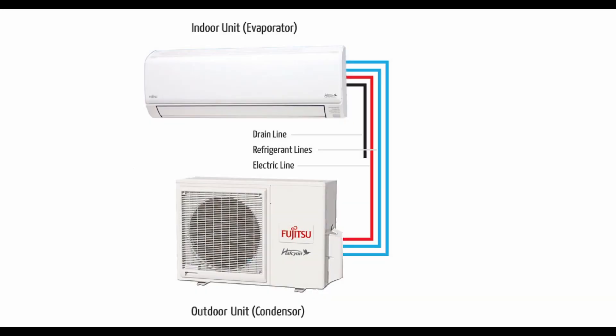Mini splits, like central systems, have two primary parts: an outdoor condenser and an indoor head. The power cable, refrigerant tubing, and condensate drain line are all housed in a conduit that connects the outdoor and indoor units.